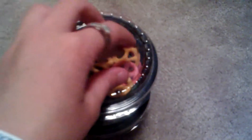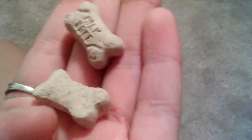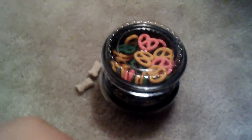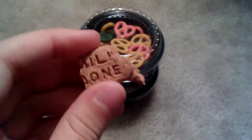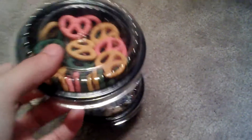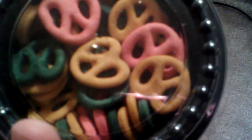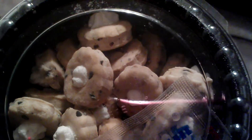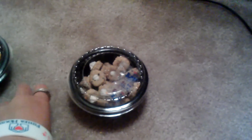Their diet also consists of treats. I have milk bone minis, which I only give them minis always. I wouldn't recommend giving them smalls unless you can only get smalls — this is what a small looks like broken in half, that's what I give them. Or I give them the minis. Then they get pretzels by Wild Harvest — that's what they got last week for a treat. And they also get the little cupcakes by Wild Harvest.